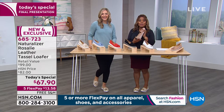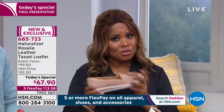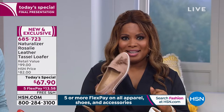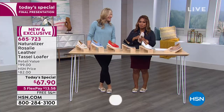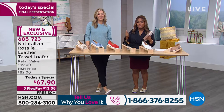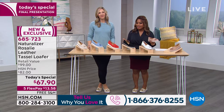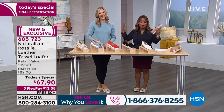If you'd like to order, this brand name — we're able to bring it to a special price. The retail value on this shoe is about $99, but our one day only and final presentation price is $67.90. We're offering this to you on FlexPay. Many of you, I know, have worked with us before, and I love hearing your calls on how much you love this brand.